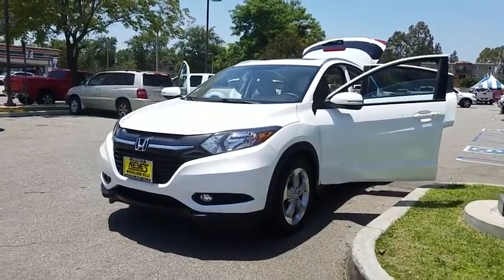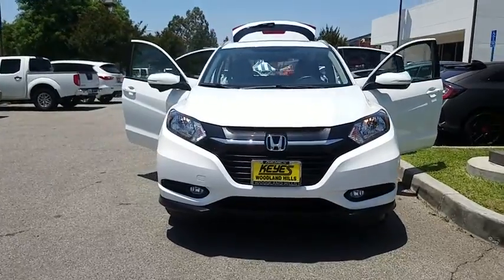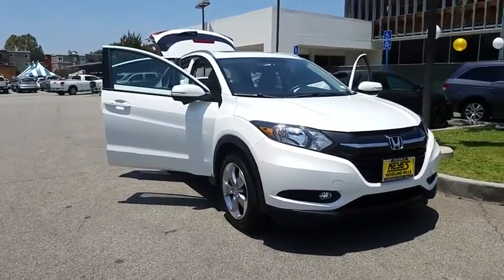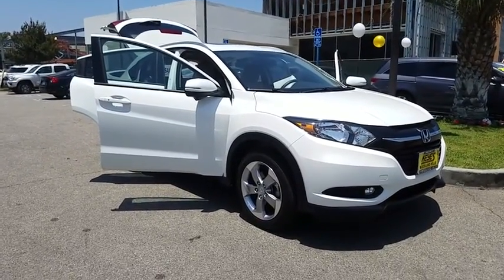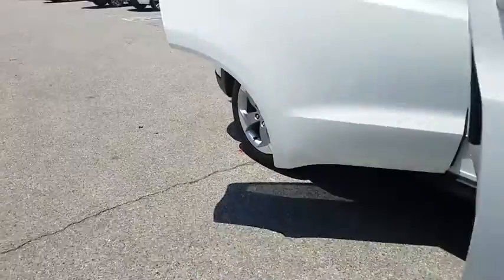The 2017 Honda HR-V. The HR-V has a good-looking exterior with a clean design. It comes with a well-tuned suspension and a handsome and flexible interior with tons of options to choose from. This vehicle has less than 20,000 miles. Here are some of this vehicle's great options.